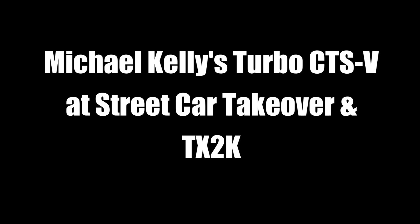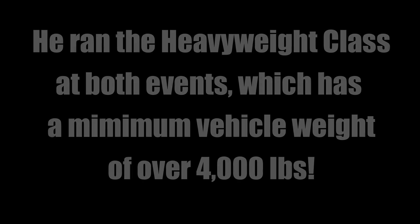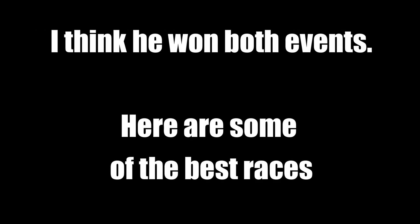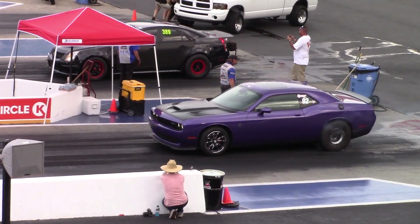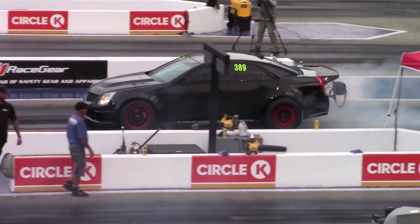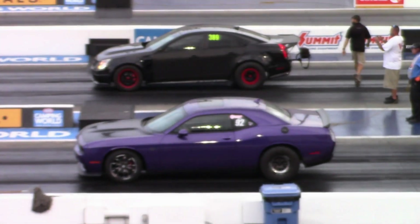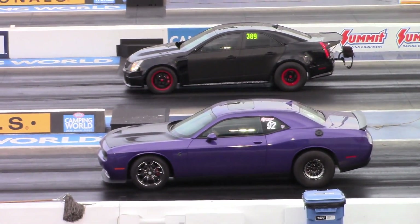This video is brought to you by S.T.A.L.A. Chris Thomas in the left lane out of Flowery Branch, Georgia. Right lane, Michael Kelly.